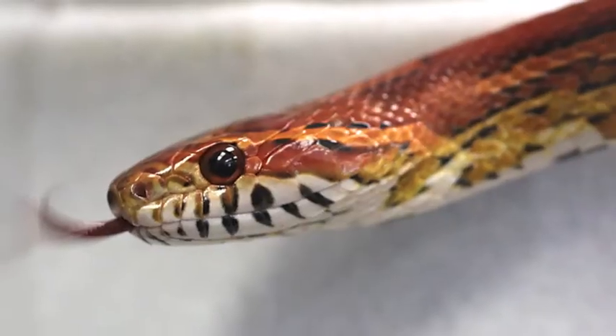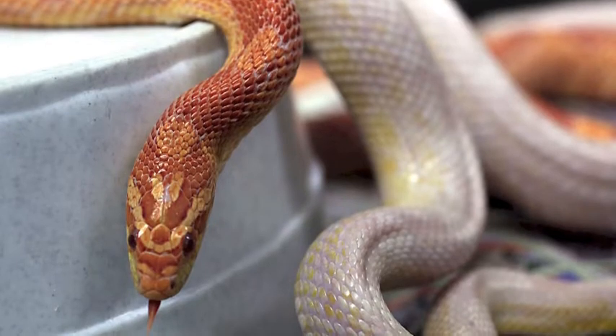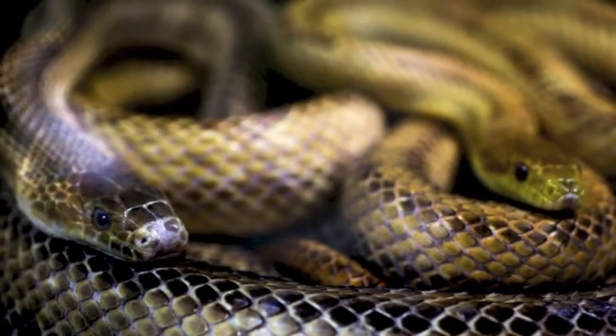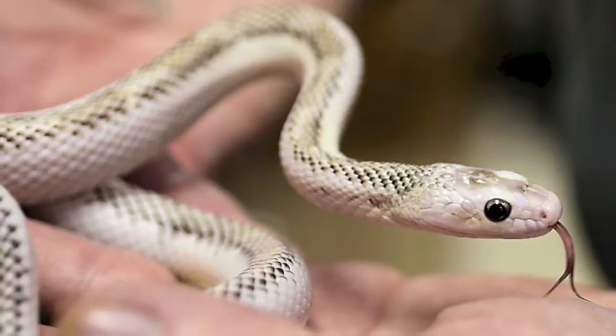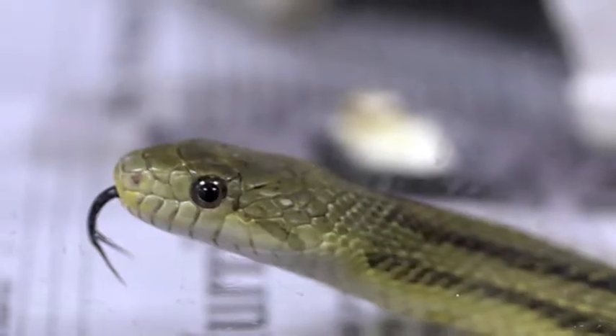We have corn snakes of various sizes and ages. We have albino corn snakes — a red albino and a snow corn. We have rat snakes, a rainbow of rat snakes. We have a special rat snake, the white-sided black, named Oreo. We have greenish rat snakes from down at the beach.